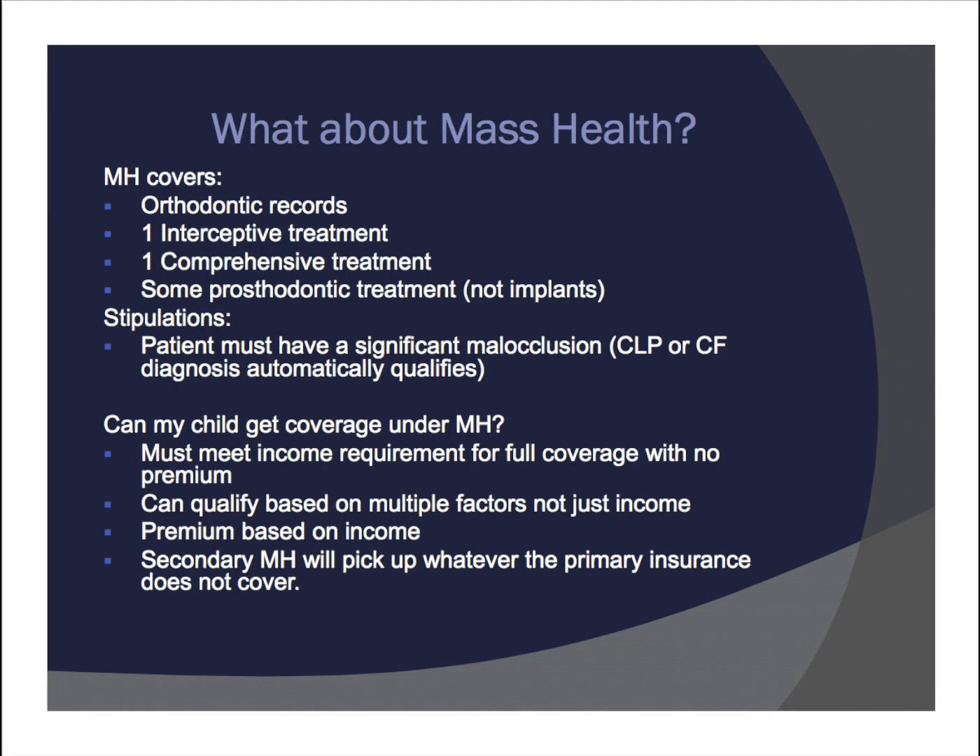Slide 19 talks about MassHealth. MassHealth covers orthodontic records, one phase of interceptive treatment, a phase of comprehensive treatment, and some prosthodontic treatment, but not implants. Usually kids with a cleft palate or craniofacial diagnosis automatically qualify. Some parents ask if their child can get coverage under MassHealth — you must meet the income requirement for full coverage. If you don't meet the requirement, you can still qualify but have to pay a premium based on your income, or you could have MassHealth as a secondary plan that picks up whatever the primary insurance doesn't cover.